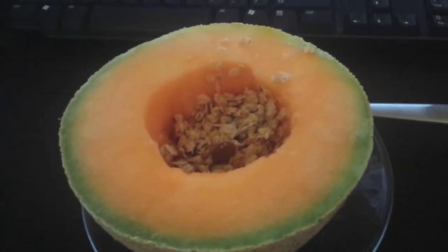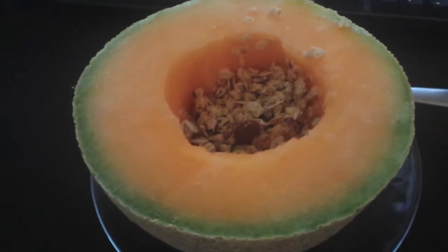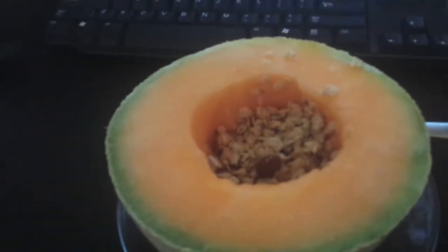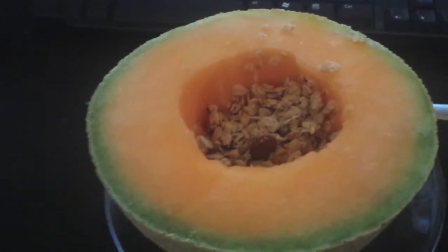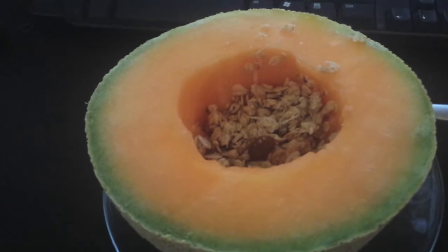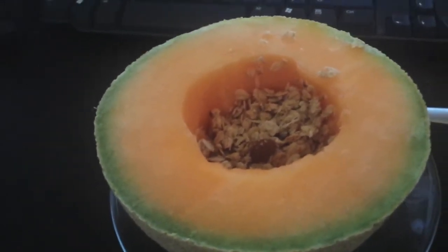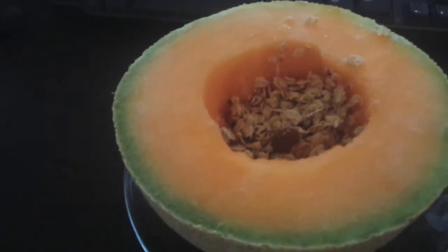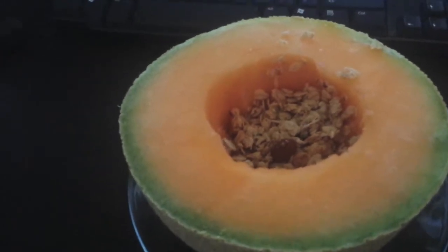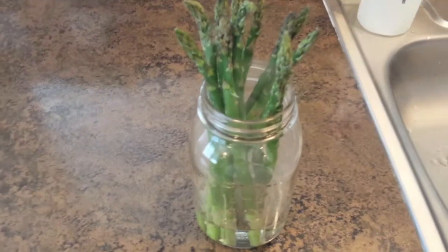It's Tuesday morning and I'm having half a cantaloupe and granola for breakfast while I work. Some of you asked about making money at home that I mentioned last week — I'm going to do a separate video about it. It's easier to explain to a group in a video than to respond to every single message individually.